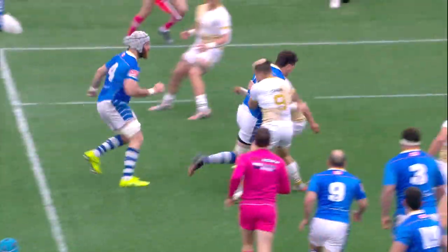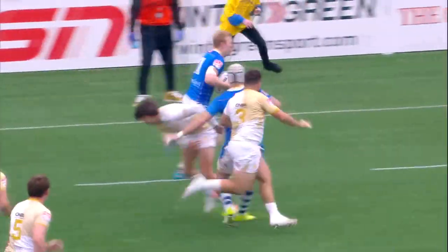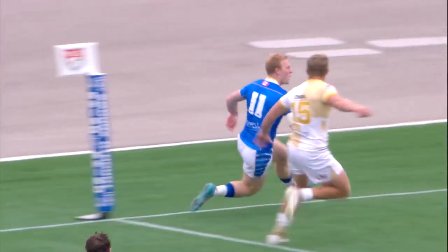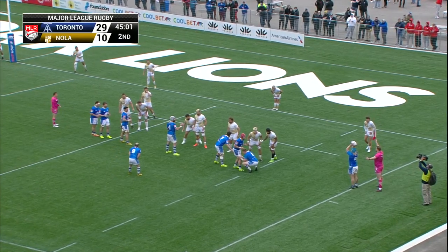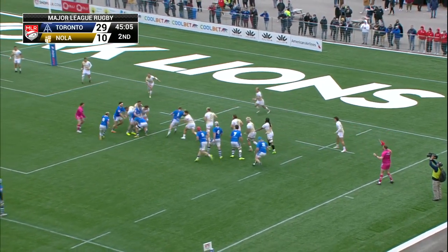Mike Shepard, the skipper, in support — takes the last defender on, pops it up, and Mitch Richardson in the corner! After a stint in Japan playing for Kamaishi, I had the chance to speak to him and he loved the opportunity to be playing over there. He's such a brave player.